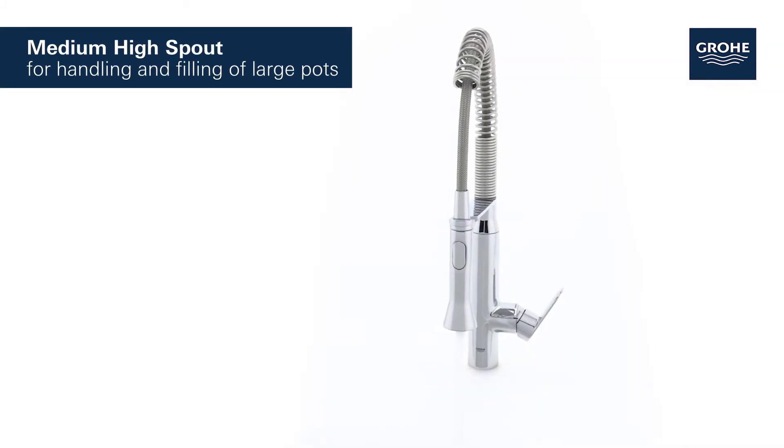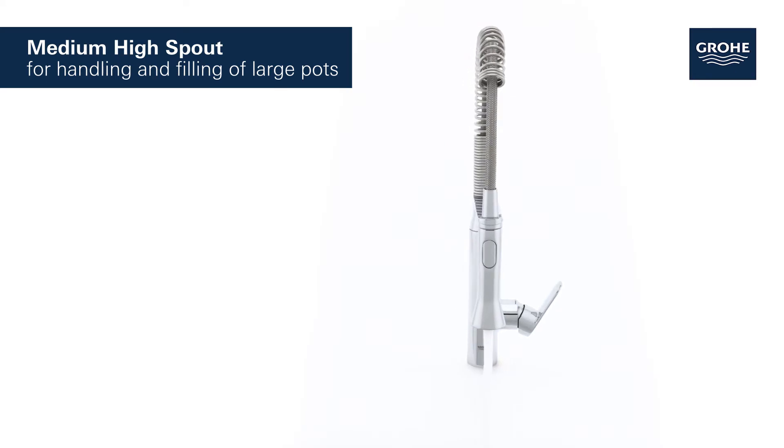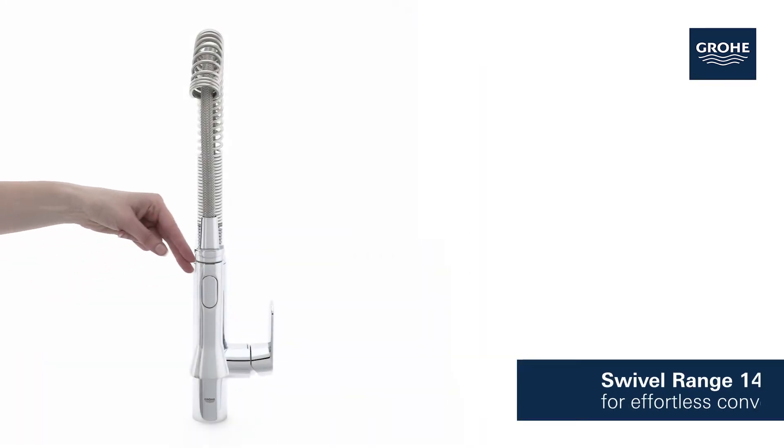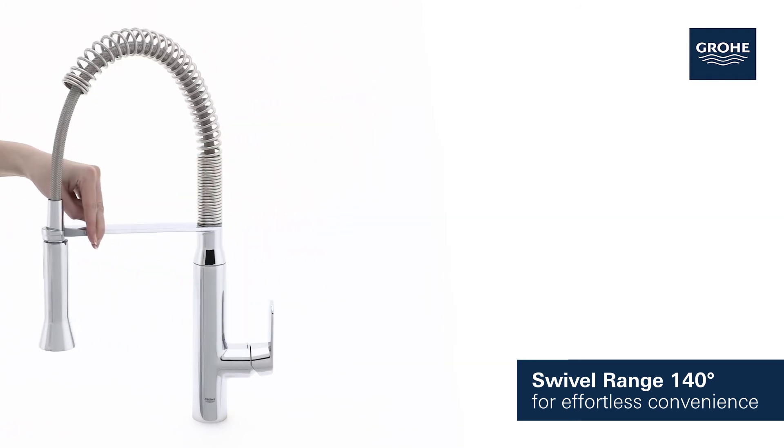The medium-high spout is perfect to wash or fill even large pots. It turns smoothly through 140 degrees for effortless convenience.